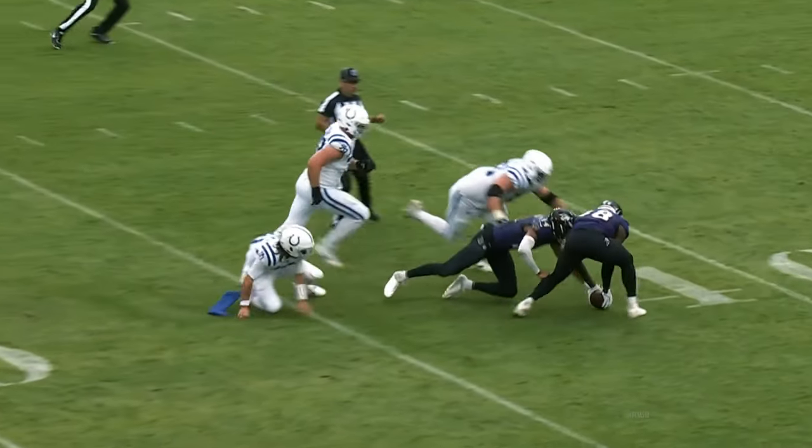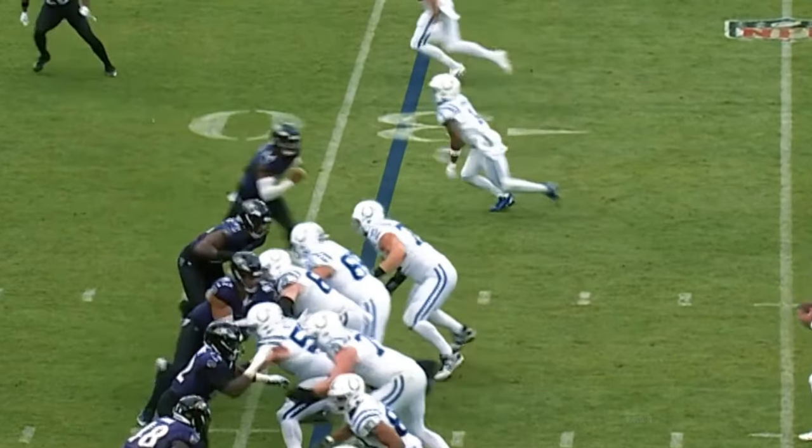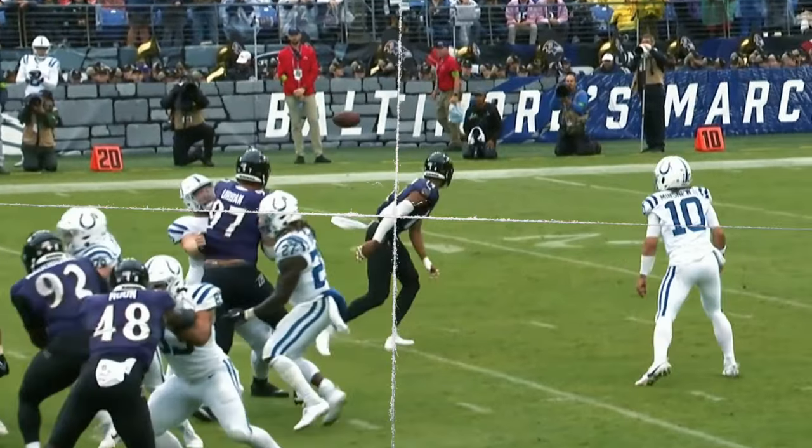He's sacked again — Kyle Hamilton. Ball is out. Here comes Hamilton off the edge again. Gardner never sees him, gets it out too quick too. Batted down, incomplete. Kyle Hamilton again. He is dominating this game.